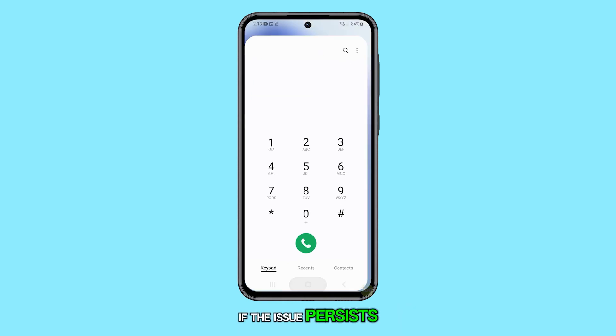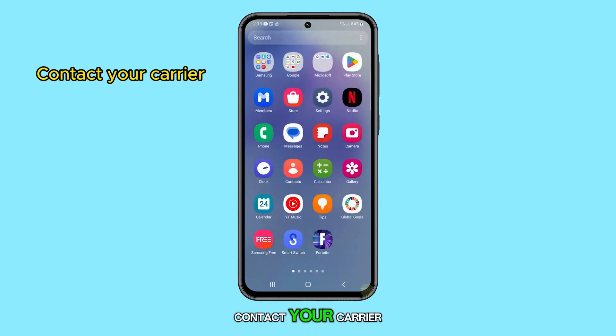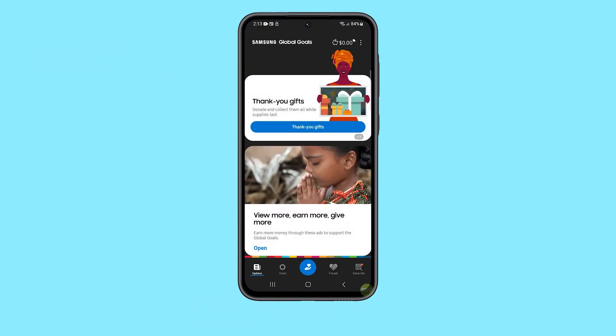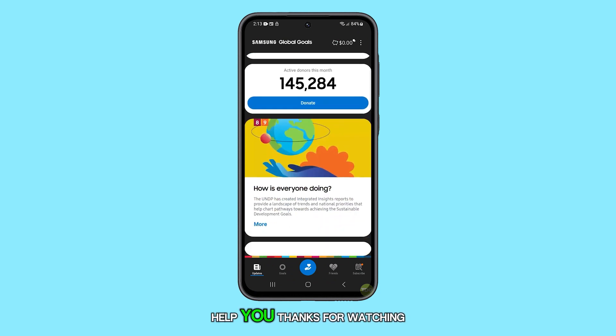If the issue persists, then you may need to contact your carrier as it could be an account or network related issue. We hope this guide can help you. Thanks for watching.